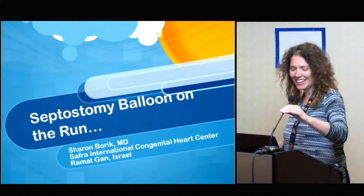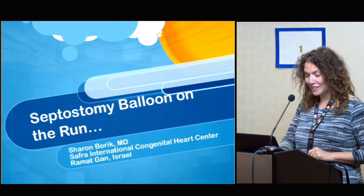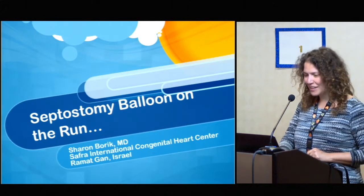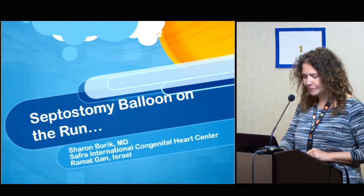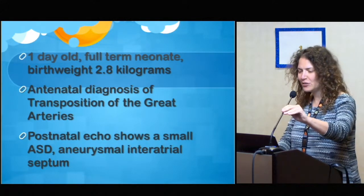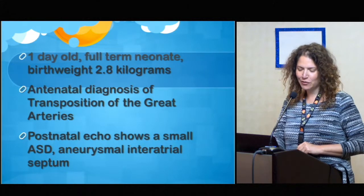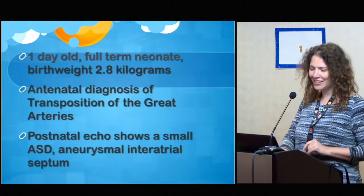Hi everyone. Thanks Eric. Well, you probably don't want to be the winner of the complication competition, but I guess we've all been there. I want to show you this case, which is actually back from my interventional fellowship days here at SickKids, and a few of my deep thoughts about it, and I'm sure I'll hear your thoughts too.